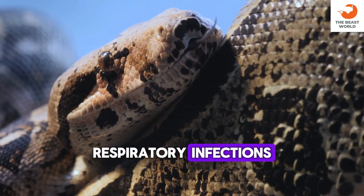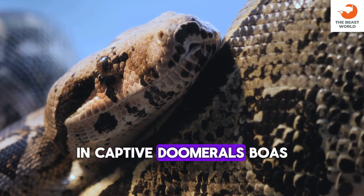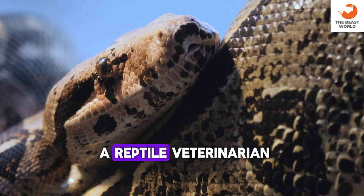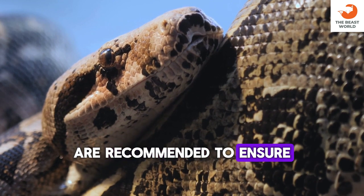Respiratory infections and scale rot are common health issues in captive Dumrille's boas. Regular check-ups with a reptile veterinarian are recommended to ensure their well-being.